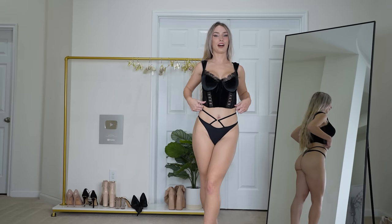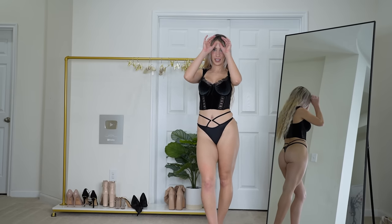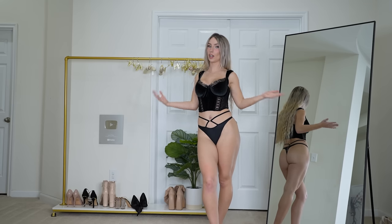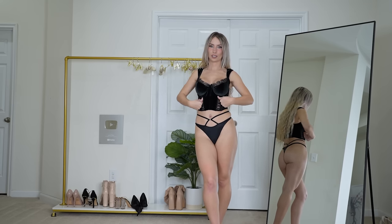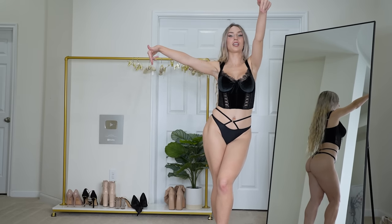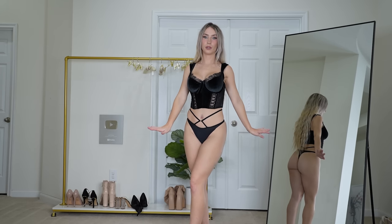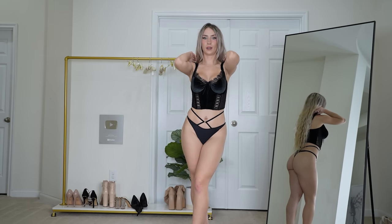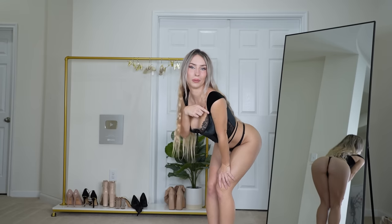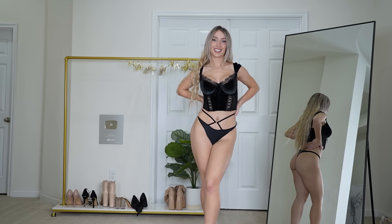Next up, we have this velvet black bustier and silky black bottoms to match, and I'm freaking obsessed with this bustier. I think it's so pretty — kind of gives me Wednesday Addams vibes. Should I do a Wednesday Addams cosplay with this top and a black skirt and pantyhose? Let me know in the comments if that's something you'd like to see. I love the velvet; it's so soft and beautiful, and it can also just be worn as a regular shirt. It has pretty big sleeves which are very pretty. The panties are so cute too — I love this extra strap up here.